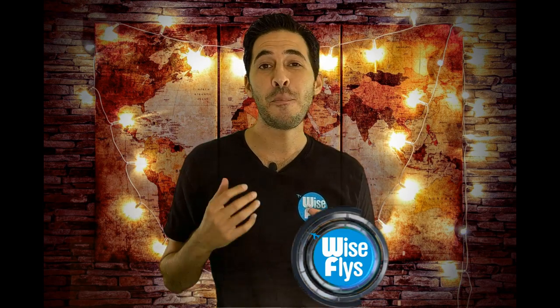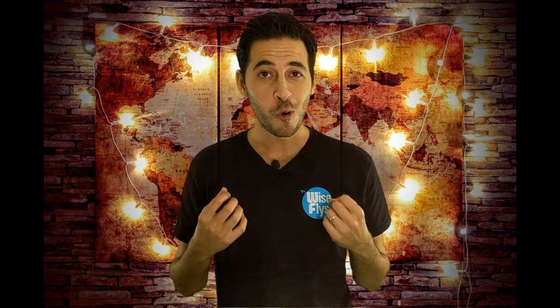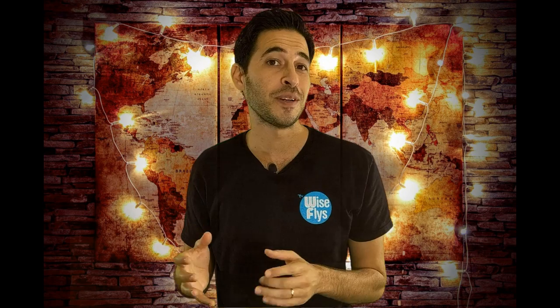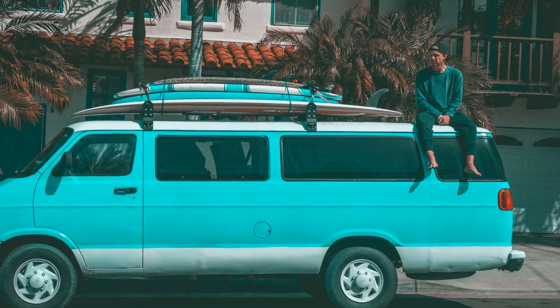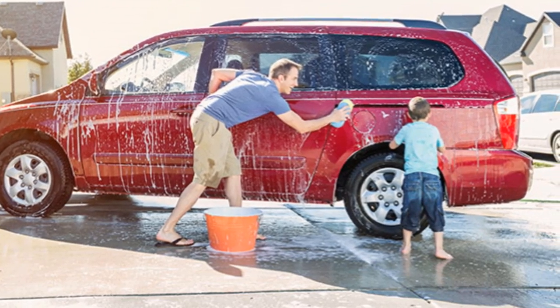Step number three is to pick the right travel rewards credit card. There are over 30 different travel rewards credit cards, and if you're just getting started it could be very overwhelming. It's a really hard question to answer for each individual person because everybody has individual travel goals — there's not one card that fits all preferences. A card that a single 25-year-old would get is a lot different than one a 35-year-old with three kids would get.